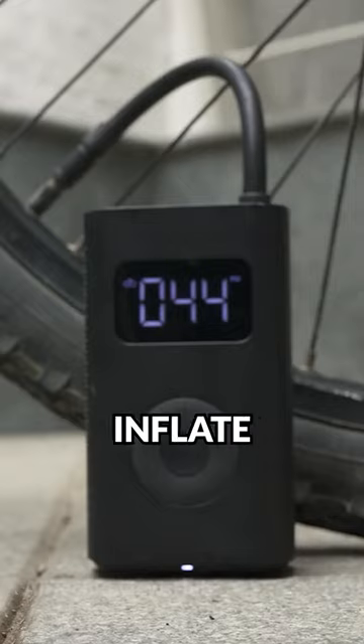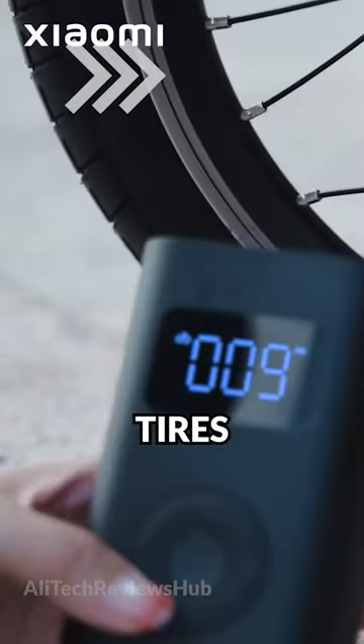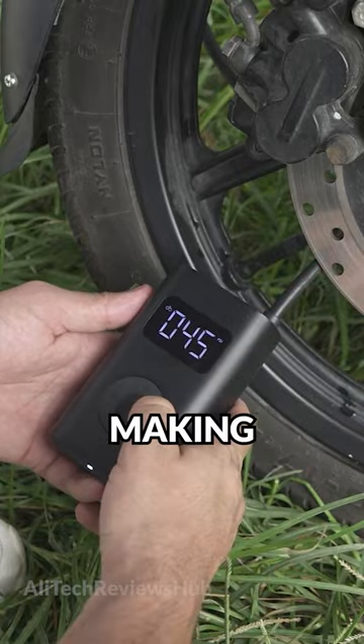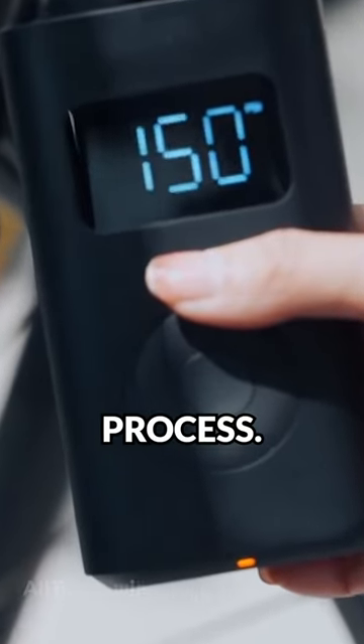With this thing you can inflate car tires, bicycle tires, and even sports balls quickly and easily. An LED display shows the current pressure, making it easy to monitor the inflation process.